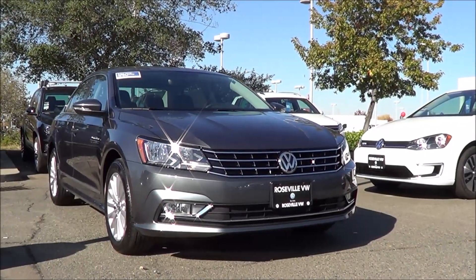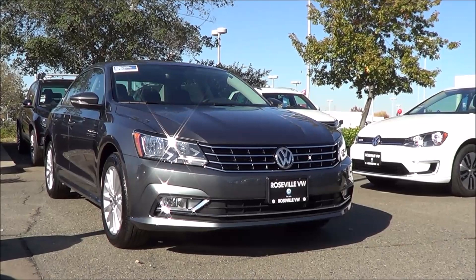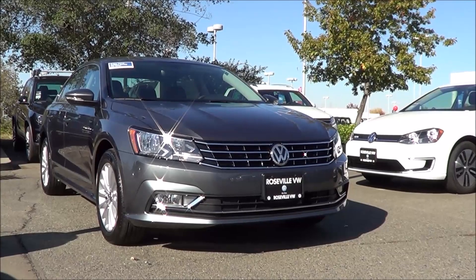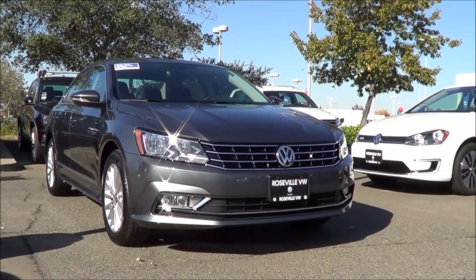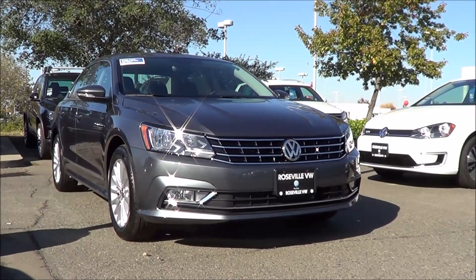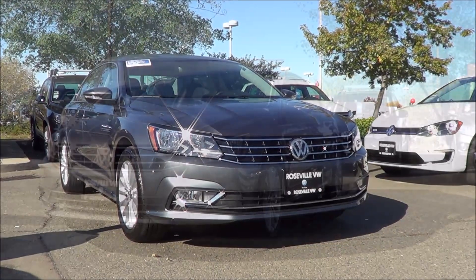The Volkswagen Passat is often overlooked in the midsize sedan segment by many competitors like the Honda Accord and Toyota Camry, and it's a shame because the Passat is the roomiest and is the only one in the class that provides European flavor inside and out at the price of a mainstream midsizer. So to steal a little more market share, Volkswagen had to do a much needed update of the Passat, and even though it isn't a full redesign, it's enough to make it much more competitive this time around. Let's go ahead and check out this 2016 Volkswagen Passat.